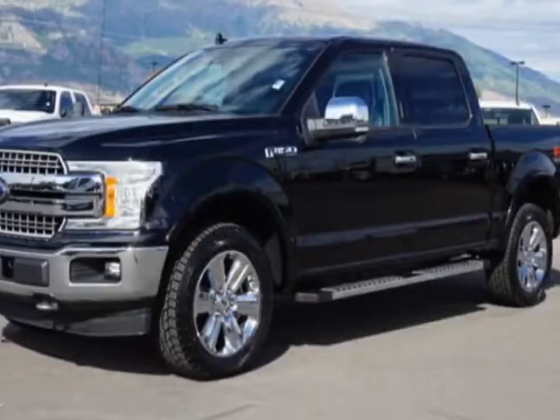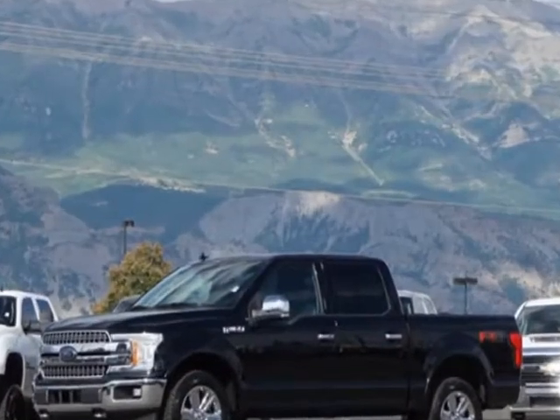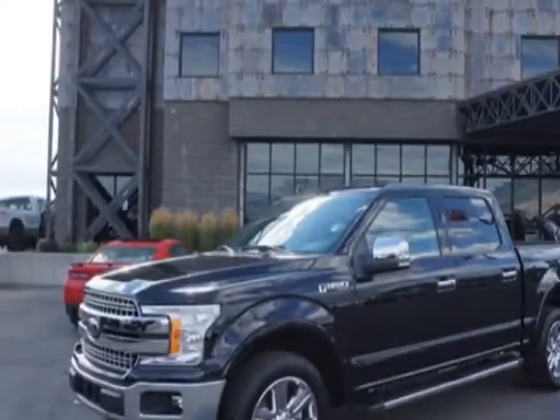Check out this 2018 Ford F-150. This F-150 has just under 500 miles. For your protection, this vehicle has a factory warranty.